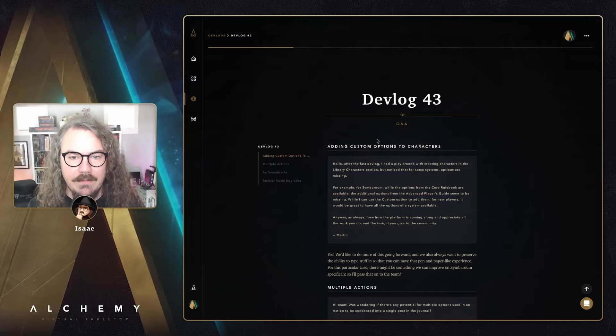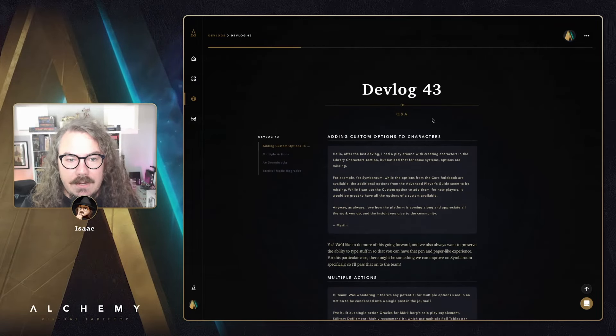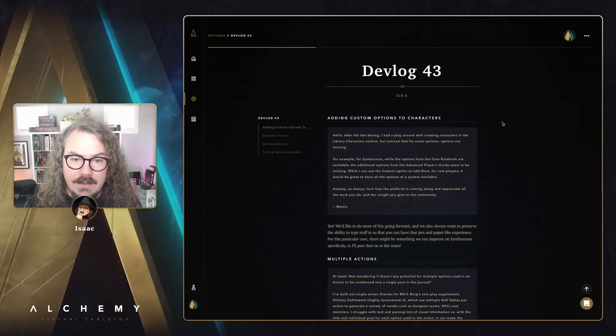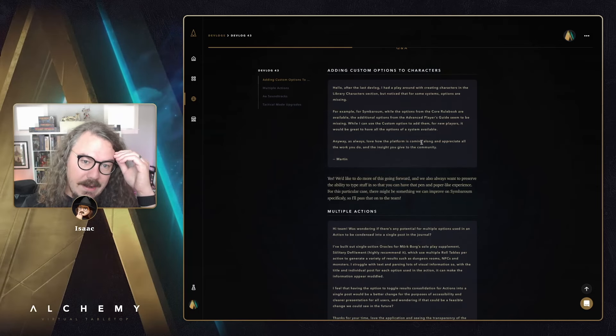First Q&A question — adding custom options to characters. After the last devlog, Martin had a play around with creating characters in the library but noticed that for some systems options are missing. For Cymbrum, options from the core rulebook are available but additional options from the Advanced Player's Guide seem to be missing. He asks if it's possible to have all system options available.